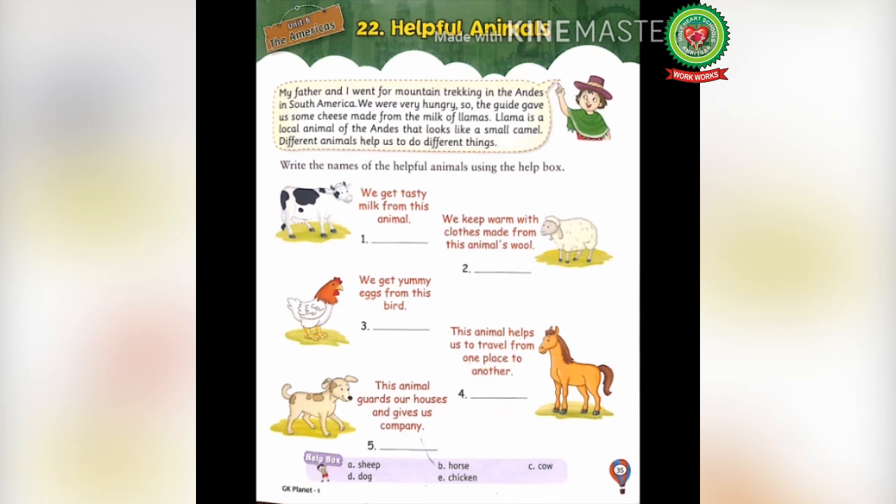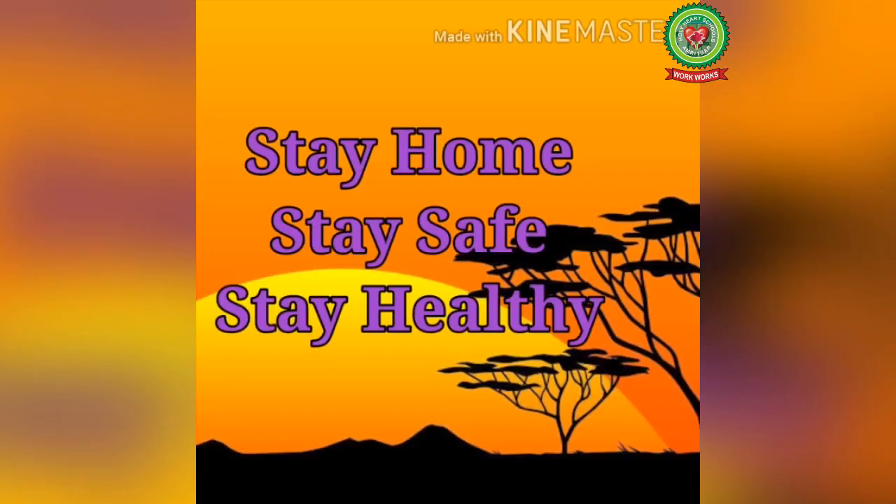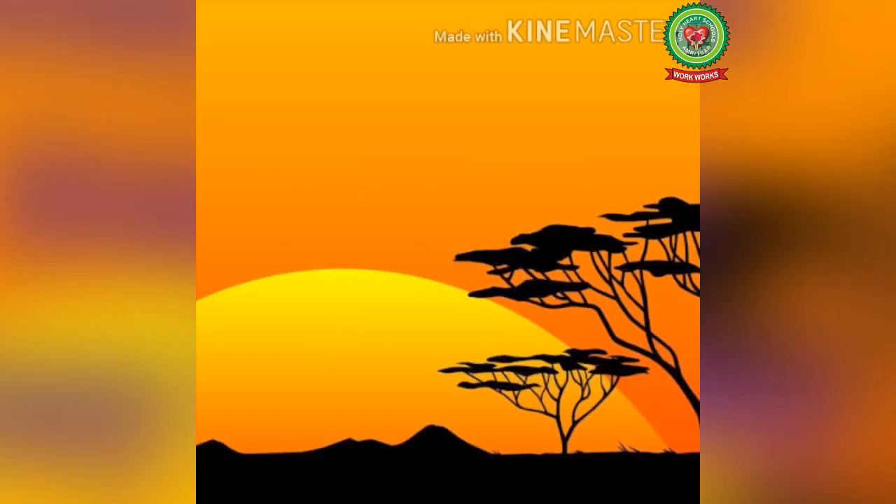As we have discussed this chapter, now do this exercise yourself and revise this chapter thoroughly. Also do the worksheet we send in the snap homework. Stay home, stay safe, stay healthy. Thank you.